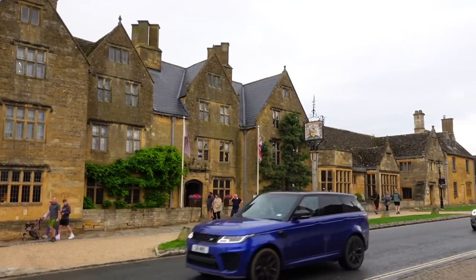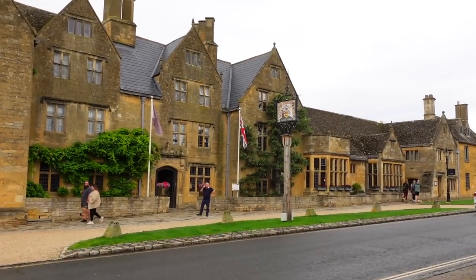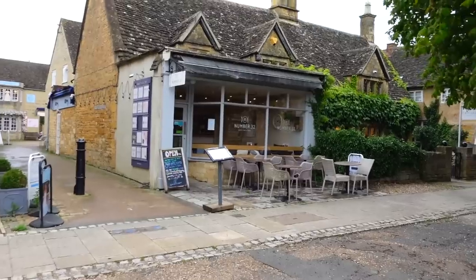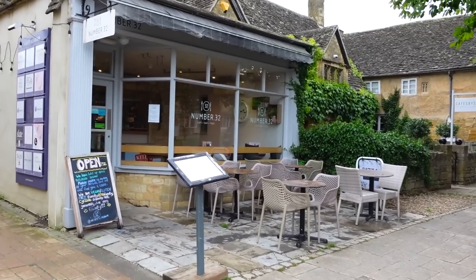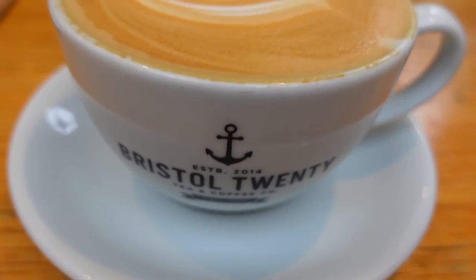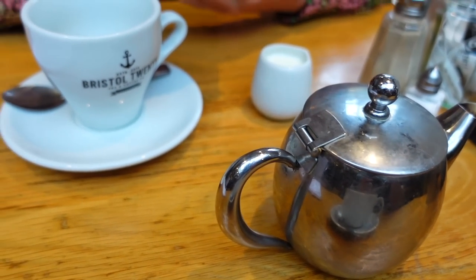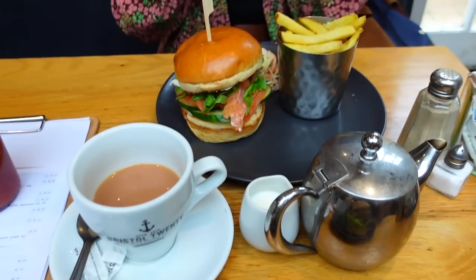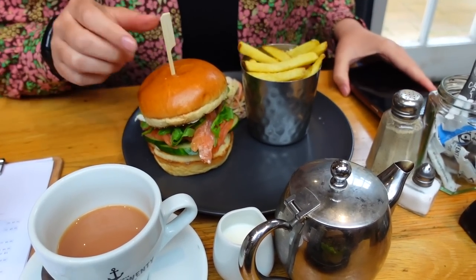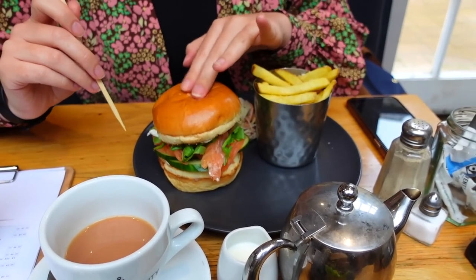I love the look of that pub over on the other side — the Lygon Arms. We really want to get some food. We think we're going to go in here — Number 32. I've gone for the bacon cheeseburger, and this is a salmon brioche bun — it kind of looks like a burger but it's a salmon burger.